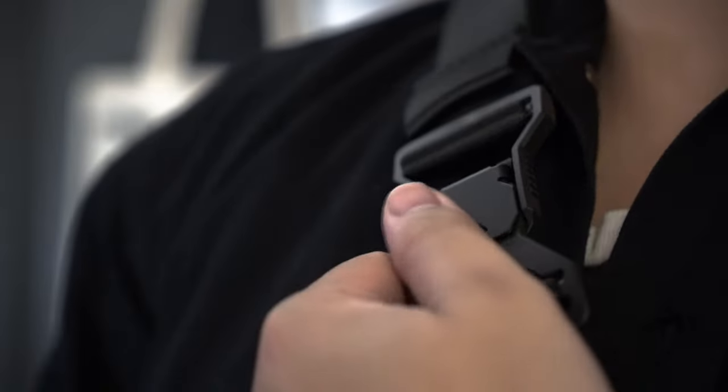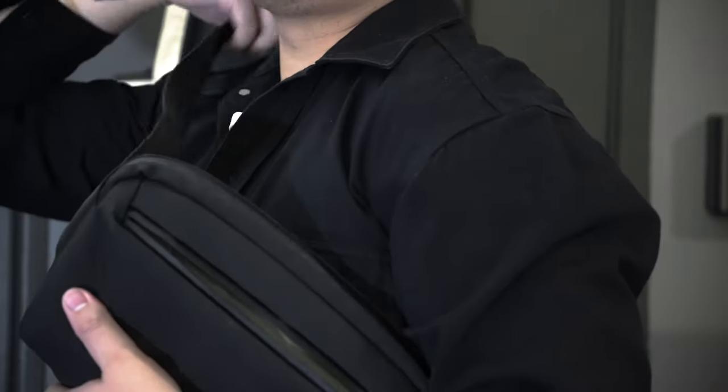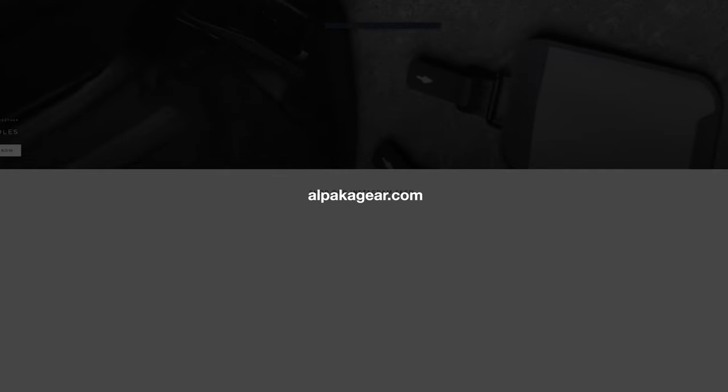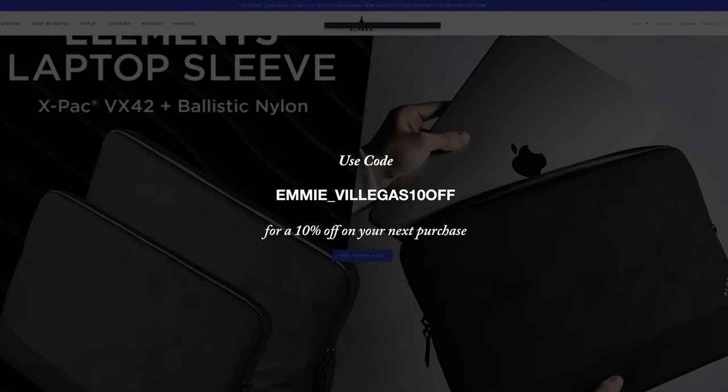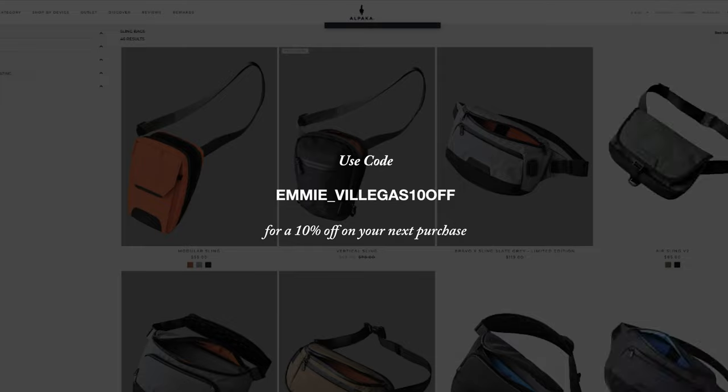I've been using these bags alongside my essentials for over a month now, and I must say that I am more than satisfied with their quality. Thank you again Alpaca for sending over these goods. If you want to check out their products, you can head over to their website link in the description below, and enjoy 10% off on your next purchase using my code, or simply head over to my affiliate link in the description below.